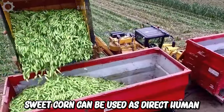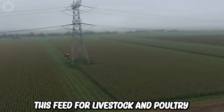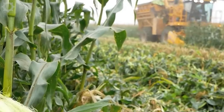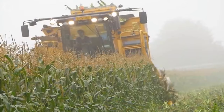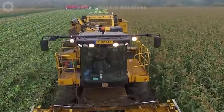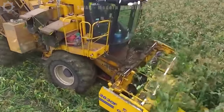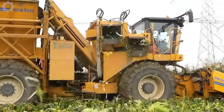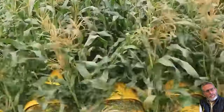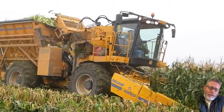Sweet corn can be used as direct human food, usually as cooked corn. It is also used as feed for livestock and poultry, as well as a raw material for the animal feed industry. Maize is usually harvested after the cob is ripe and the kernels are hard, usually two to three months after sowing. On average, each hectare of corn land can harvest about 8 to 10 tonnes of fresh corn. Using corn harvesting machinery increases efficiency and reduces dependence on labor.